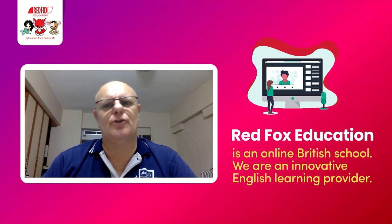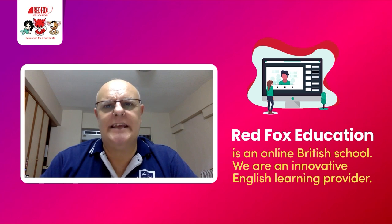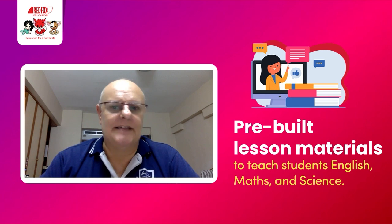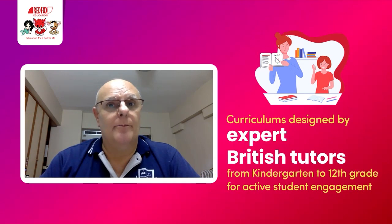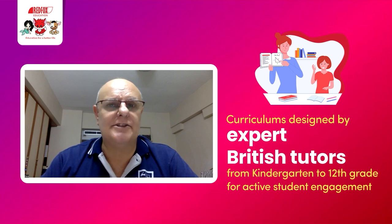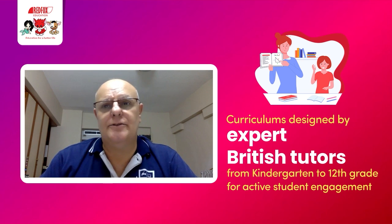Red Fox Education is an online British school and a leading innovative English provider. Our unique learning platform includes pre-built lesson materials to teach our students a wide range of English programs, as well as maths and science lessons. All of our courses and fully developed curricula are designed by British expert educators, and we cover the entire school life from preschool right through to senior high school students in year 11 or grade 12, including exam preparation.